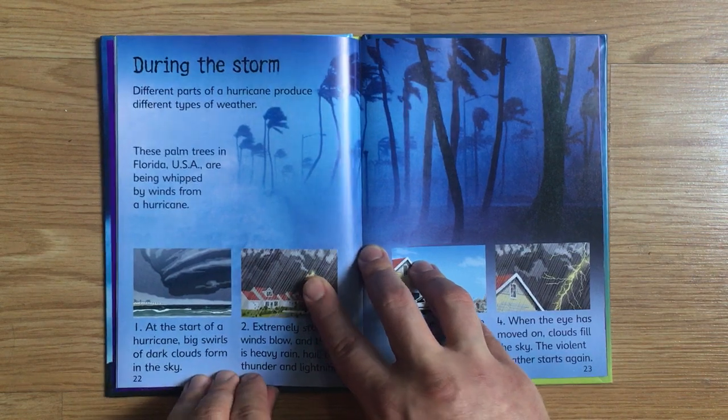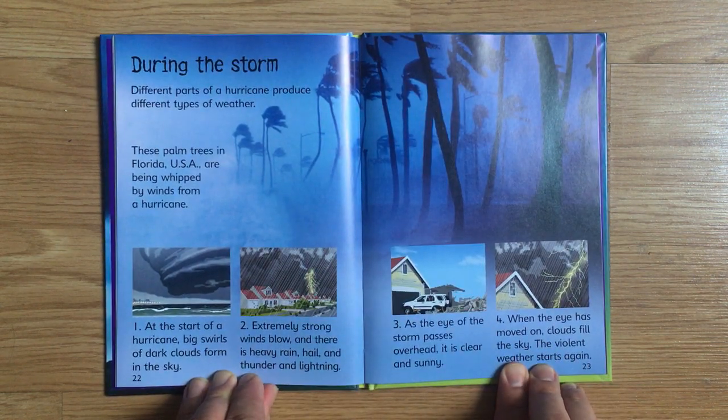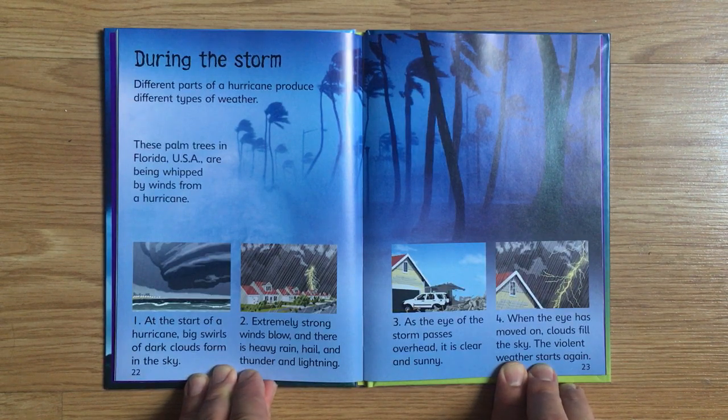Different parts of a hurricane produce different types of weather. These palm trees in Florida, USA are being whipped by winds from a hurricane. First, at the start of a hurricane, big swirls of dark clouds form in the sky. Extremely strong winds blow, and there is heavy rain, hail, thunder, and lightning. As the eye of the storm passes overhead, it is clear and sunny. When the eye has moved on, clouds fill the sky and the violent weather starts again.